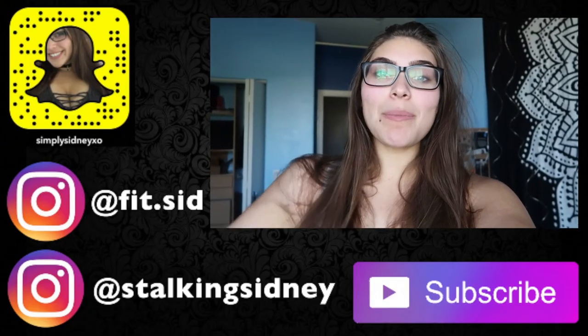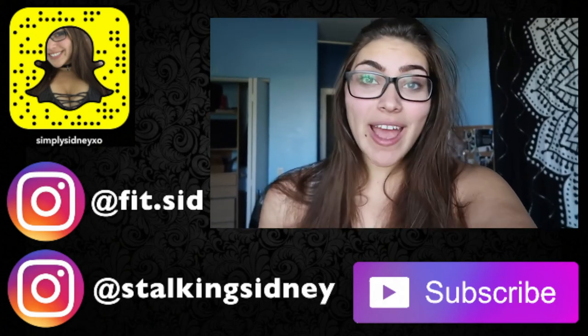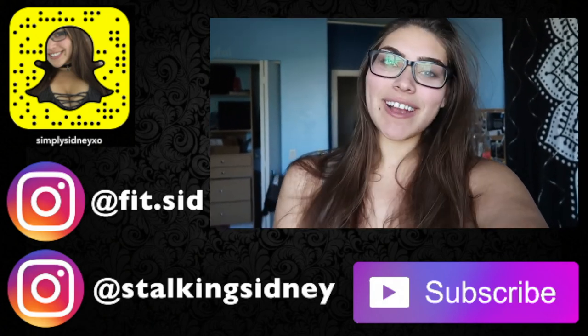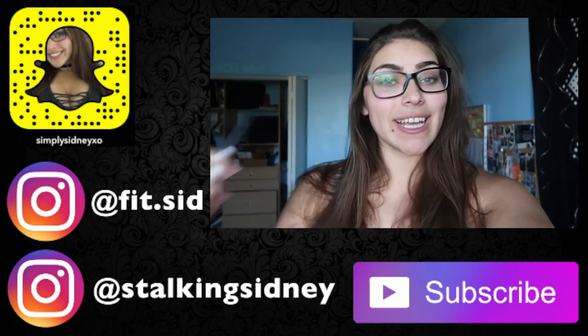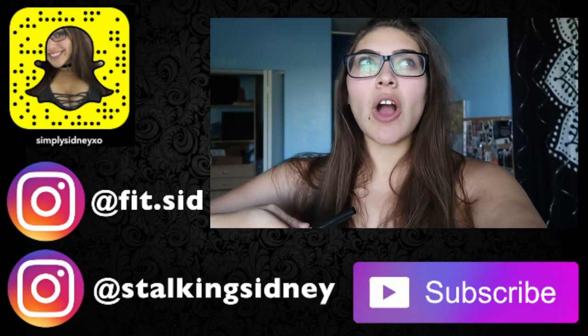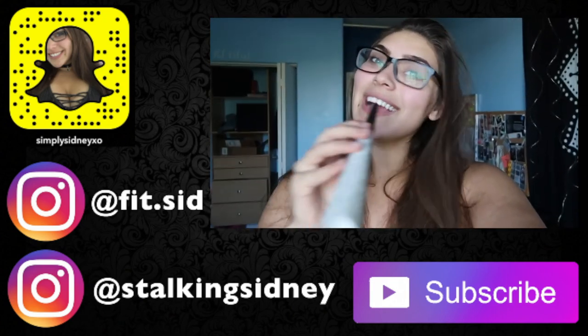Alright guys, that wraps up another video in this series — New Year, Better Me. I hope you guys enjoy. I love you guys so much and I'll see you in my next video. Don't forget to like, comment, subscribe, and follow me on my Snapchat and Instagram. Hit me up, leave a comment down below. Love you guys!